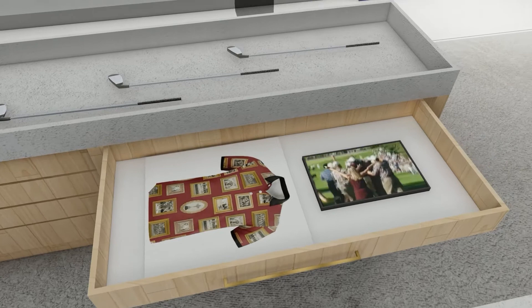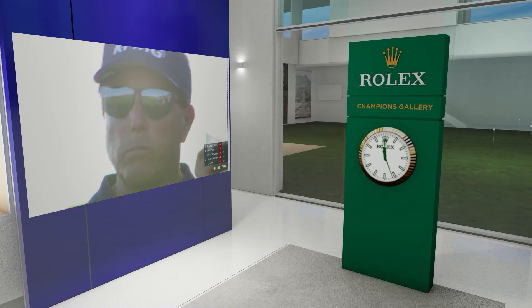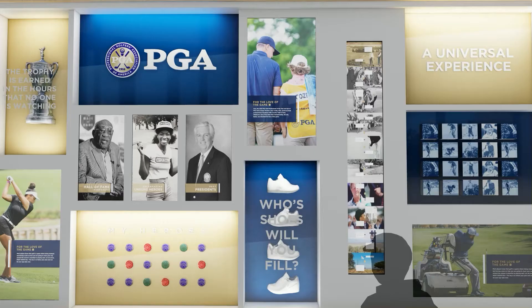It may have the famous Sunday shirt in one drawer. In another drawer, it could be the original Minutes book from 1916. The iconic Rolex clock serves as a backdrop for this display and affords Rolex the chance to be part of the home of the PGA.